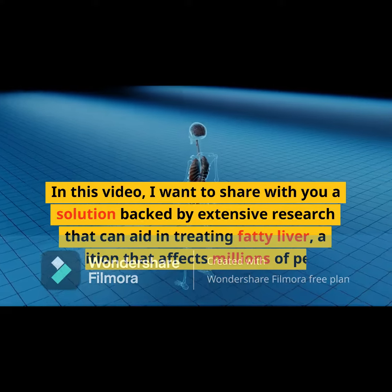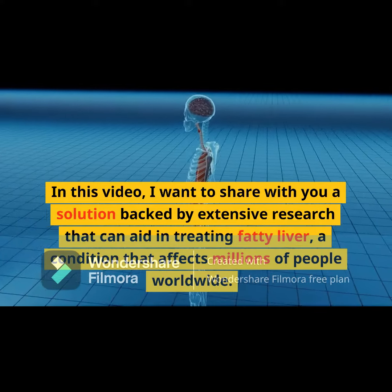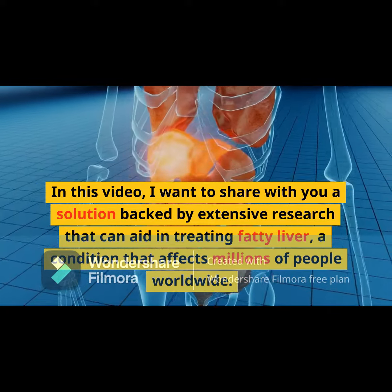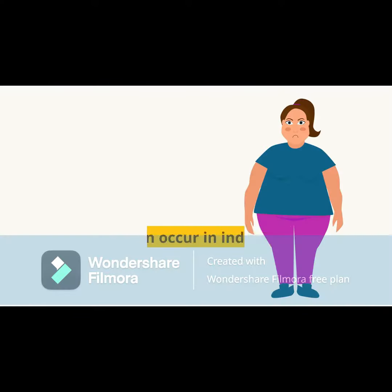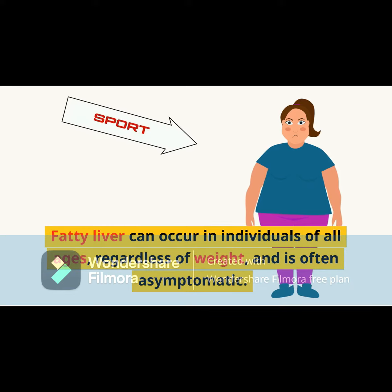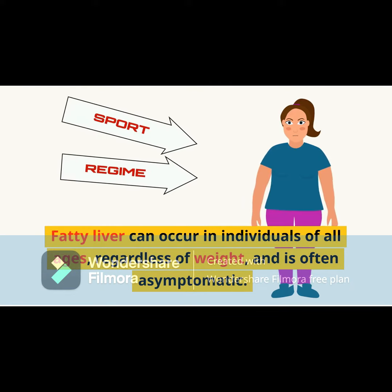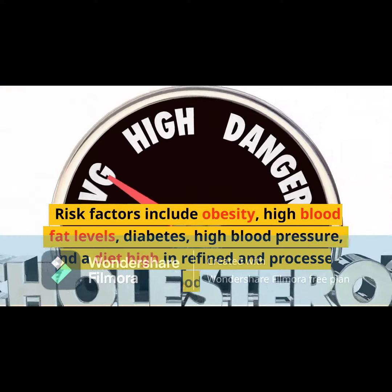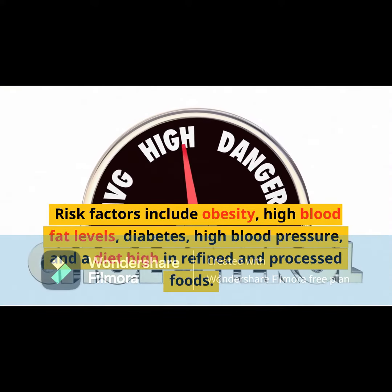In this video I want to share a solution backed by extensive research that can aid in treating fatty liver, a condition that affects millions of people worldwide. Fatty liver can occur in individuals of all ages regardless of weight and is often asymptomatic.